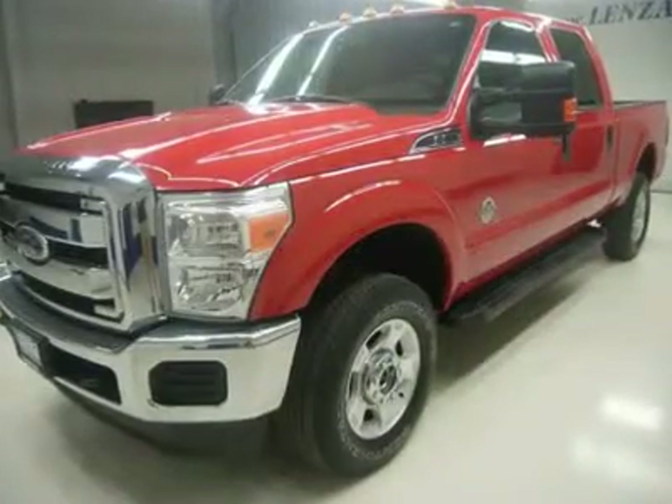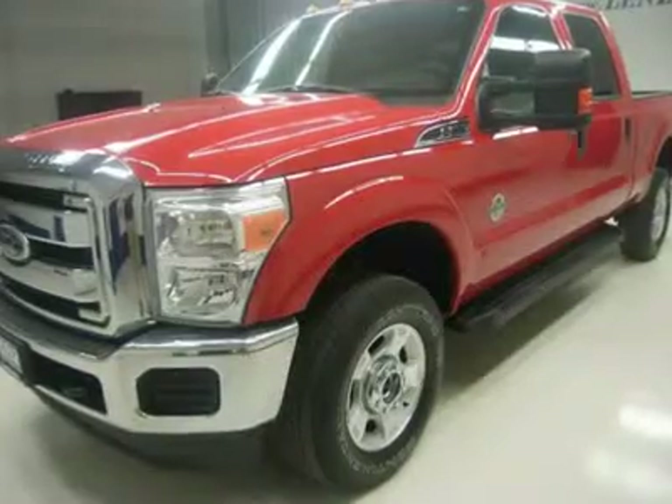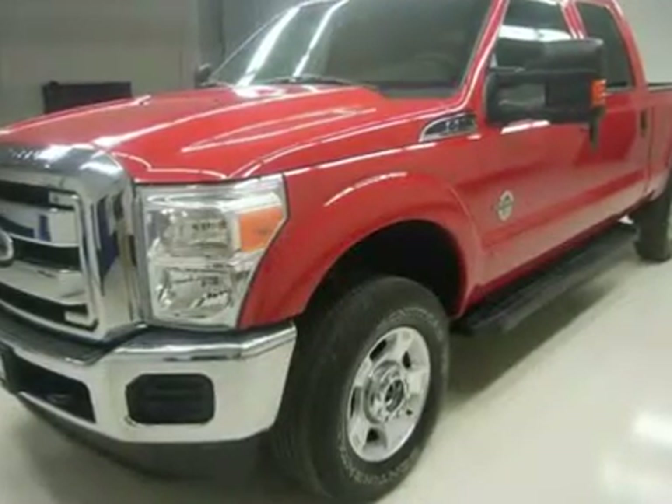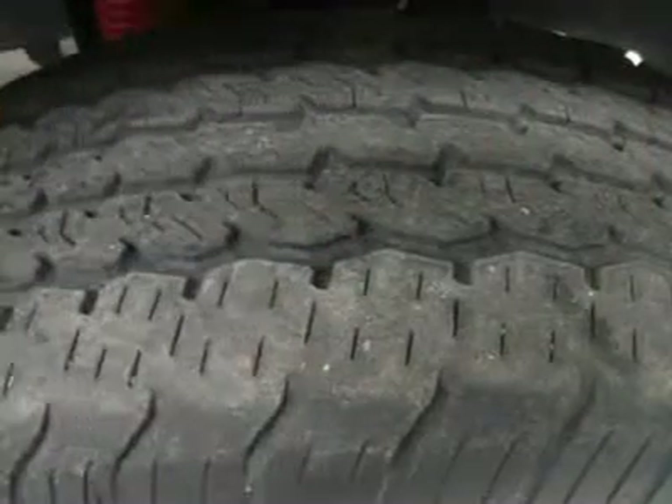Factory alloy rims, 4-wheel disc brakes, SecuriCode driver's side door keyless entry, factory running boards, clearance lights, locking tailgate, raise assist tailgate.